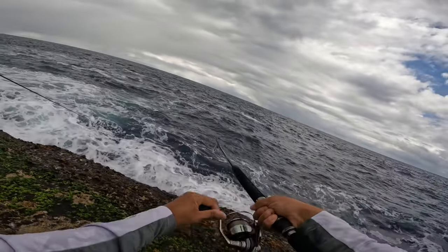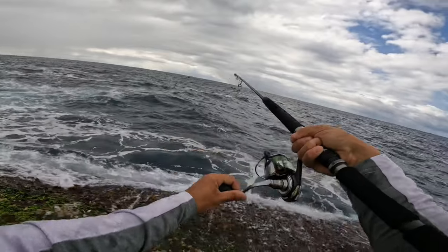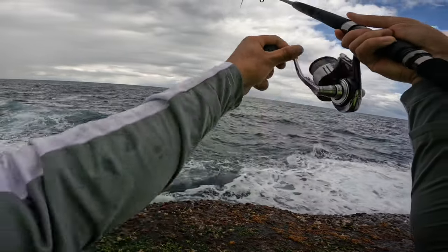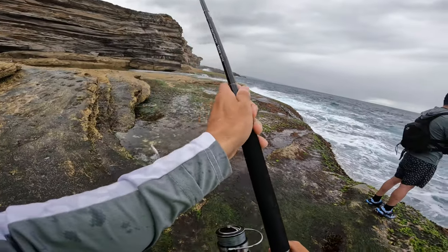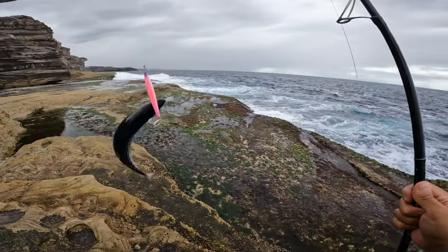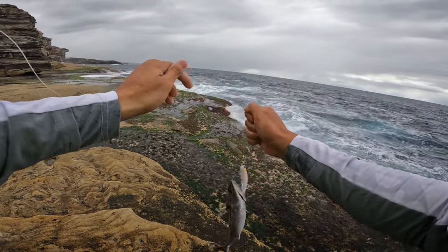Oh! It's a small bonito on the surface — tiny. Yeah, there you go guys — small bonito on topwater. Let's give them a release.